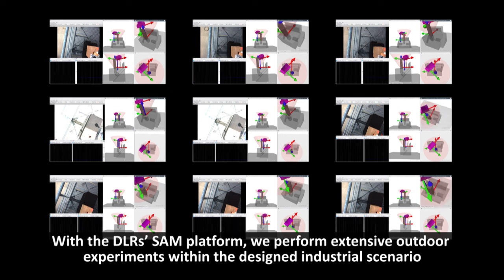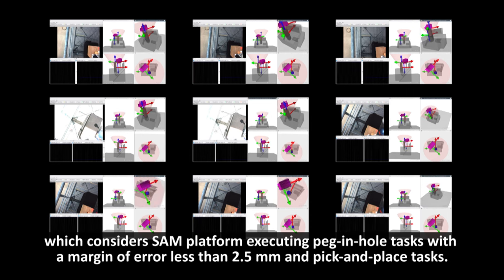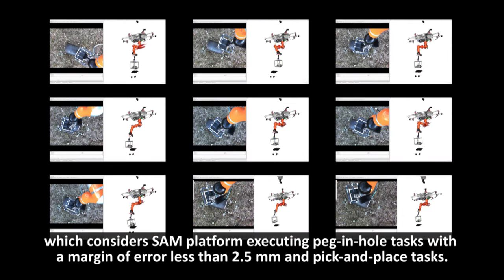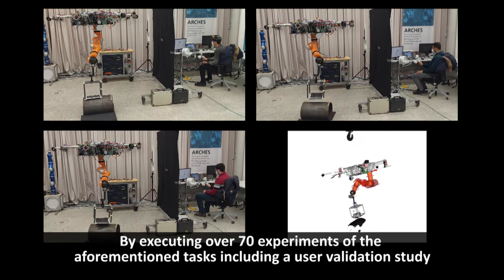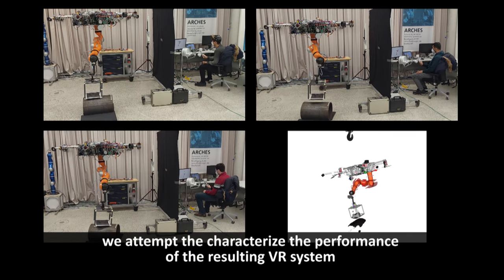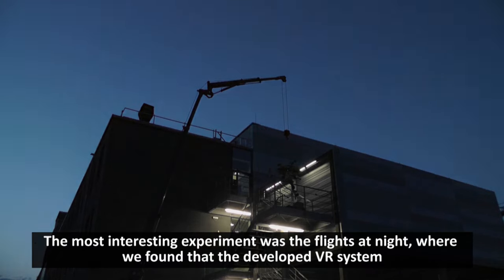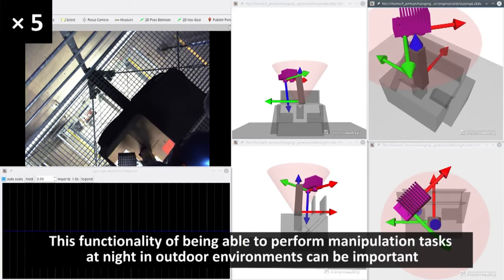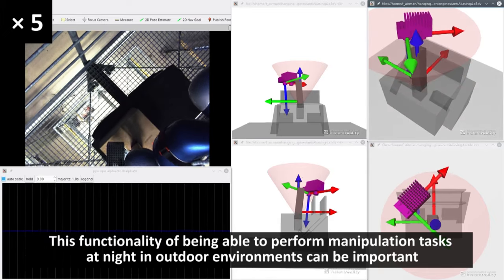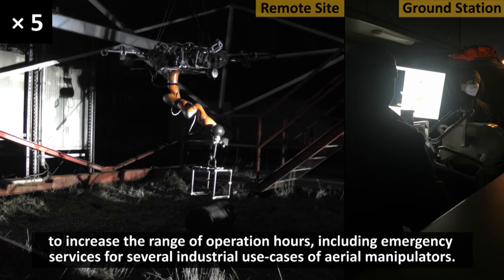With DLR's SAM platform, we perform extensive outdoor experiments within the designed industrial scenario, which considers the SAM platform executing peg-and-hole tasks with a margin of error less than 2.5 mm, and pick-and-place tasks. By executing over 70 experiments including a user validation study, we attempt to characterize the performance of the resulting VR system in advancing aerial manipulation over an extended duration. The most interesting experiment was the flights at night, where we found that the developed VR system can also operate without any direct sunlight, which can be important to increase the range of operation hours, including emergency services for several industrial use cases of aerial manipulators.